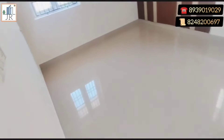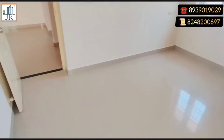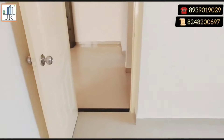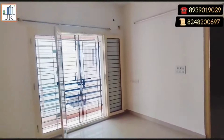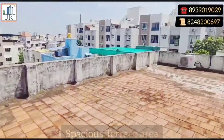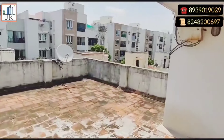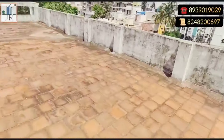For complete details of the property, please check the video description. The terrace area is very spacious for gardening. This property will suit the buyers looking for an investment apartment, and this is in a good residential area. Thanks for watching. Kindly subscribe to our YouTube channel and support.